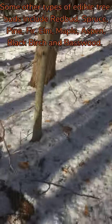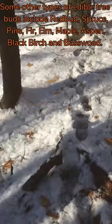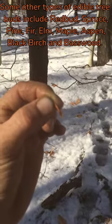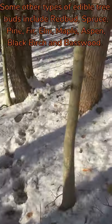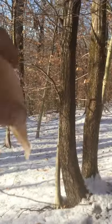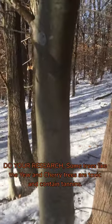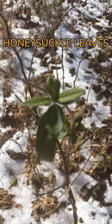Here we have the beech tree and these are beech tree buds. They're an edible tree bud that you can harvest through the winter. There are many tree buds you can harvest freshly every day throughout the winter — some include redbud, sassafras, maple, aspen, spruce, fir, black birch, pine, basswood, and elm. Do your research though. There are a couple of toxic trees you definitely do not want to consume that are loaded with tannins — a couple I could think of are the yew and cherry trees.